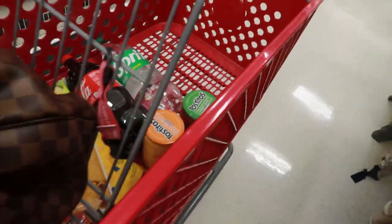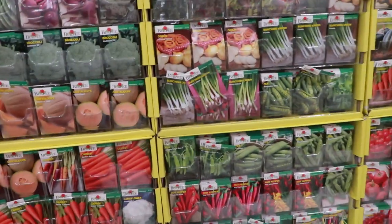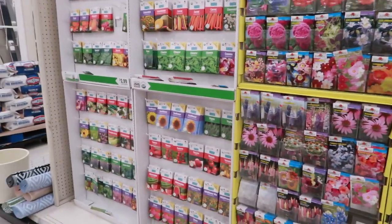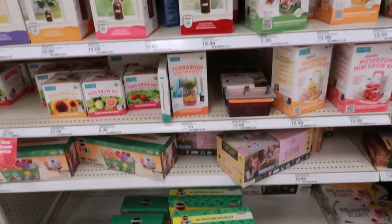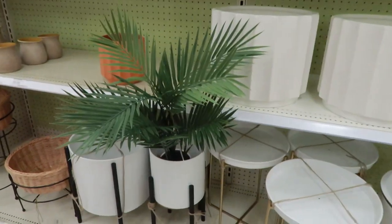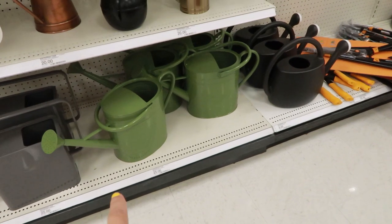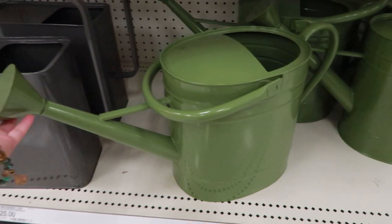Also grabbed two big Cokes and a Sprite for $2.69. These are two dollars each — that's crazy! Oh wait, that was three dollars. They got these growing kids, maybe one day I'll try them but for now I'm not really interested. They got these pots — kind of basic though, I wanted something with color and kind of big. I really like this one, it's $30. This one is $25, so I'm going to wait for it to go on sale — how pretty is it though!